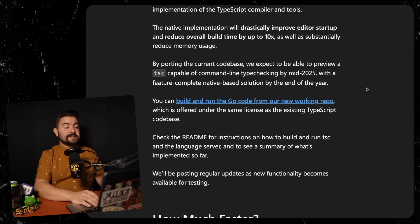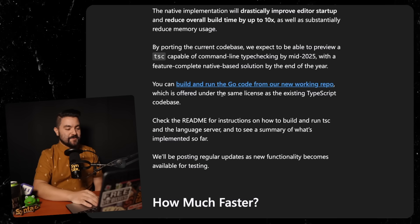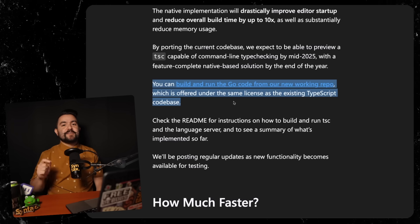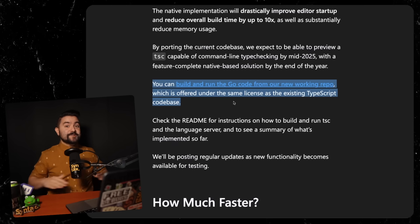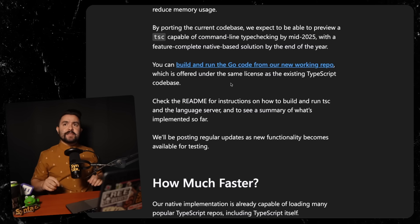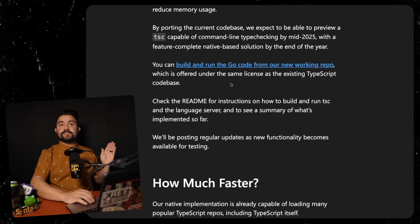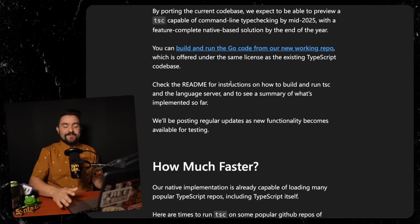By porting the current code base, they expect to preview a TSC capable of command line type checking by mid-2025, with a feature-complete native solution by the end of the year. You can build and run the Go code from their new working repo, offered under the same license as the existing TypeScript code base. In the most recent episode of the Syntax podcast, Scott and Wes chatted with Anders Hejlsberg, the creator of TypeScript, and Daniel Rosenwasser, the principal product manager, and they talked about how they tried a bunch of different programming languages and ultimately settled on Go. This is a port — it would be really bad if you swapped out the TypeScript compiler and it suddenly produced different errors. So it was really important for the TypeScript team to create a one-to-one match. For most people, you're not even going to realize there's a native TypeScript compiler running behind the scenes — everything will behave the same, but faster.